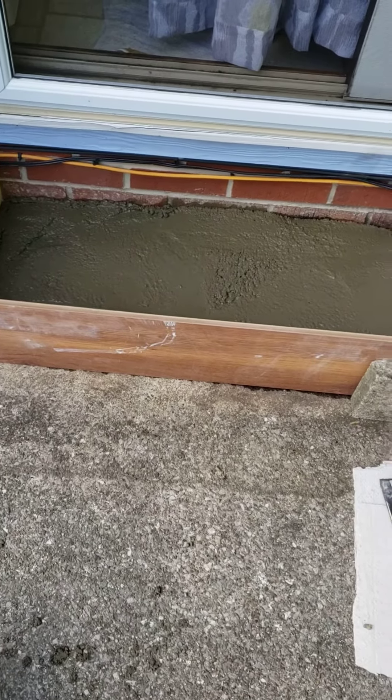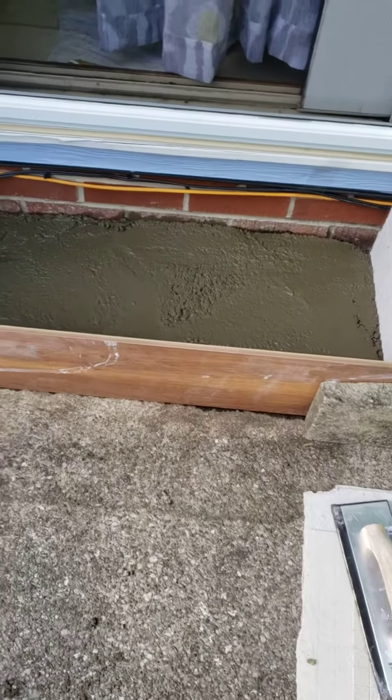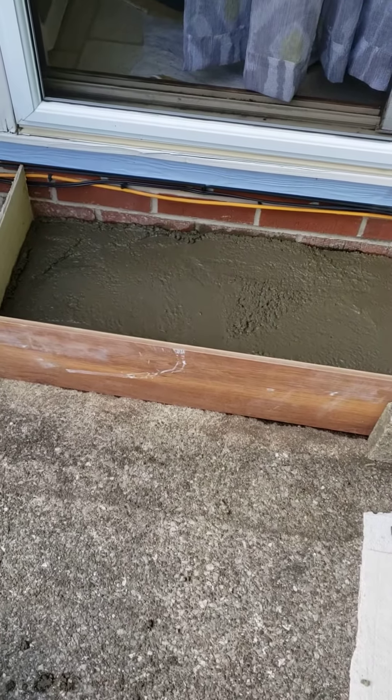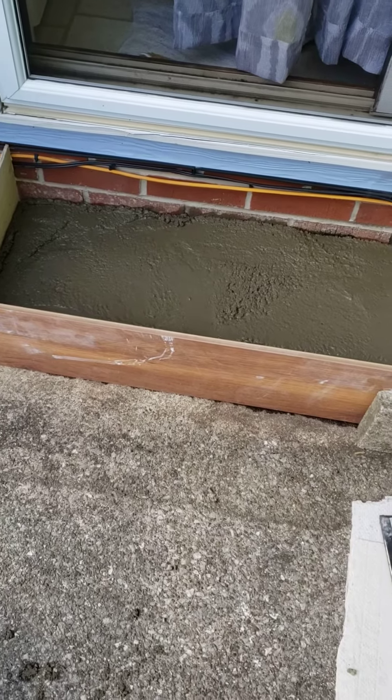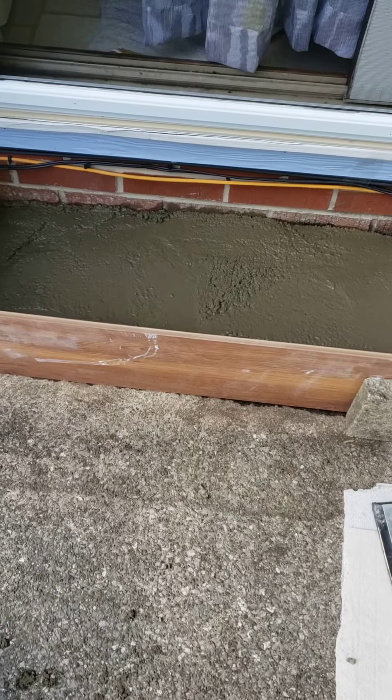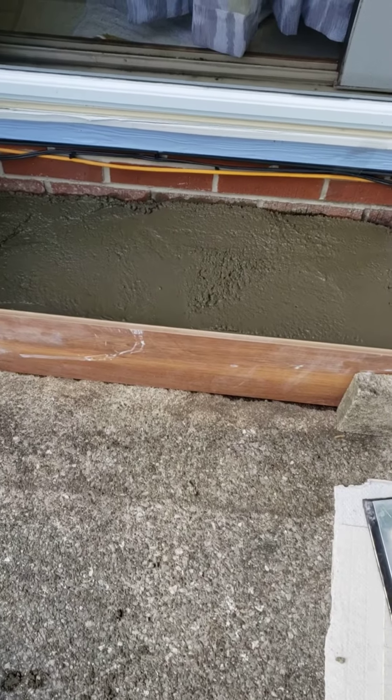We were going to buy a step, but the step was $55 for a concrete step, and I wanted it to be concrete. So the cement was $4 a bag times three — actually times two, because one I already had here. Well, still times three because I paid for it.